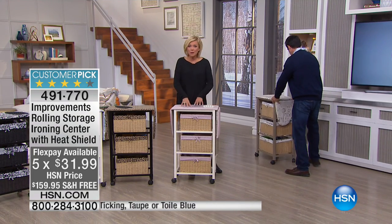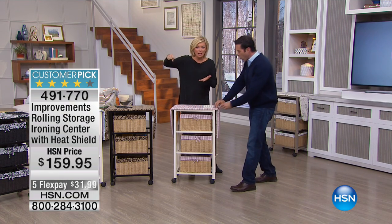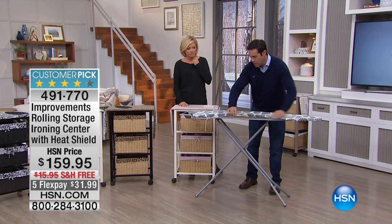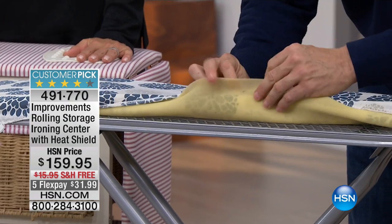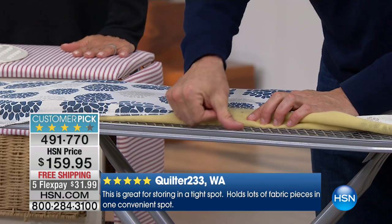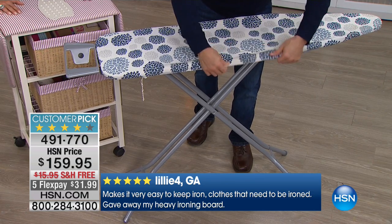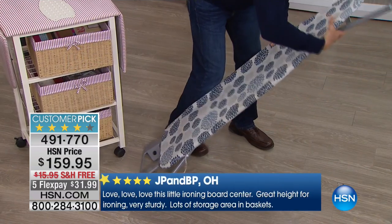The padding is something I noticed right away compared to a traditional ironing board — they don't have any padding, so you end up ironing and you get the grid from the metal showing through your clothes. Look at this versus that wafer-thin layer they've given us for years. Your beautiful shirts and everything you spend time and money to keep nice end up with a grill pattern — great for salmon, but not for your work shirts.